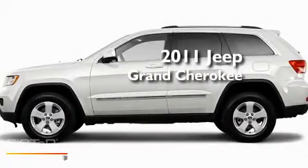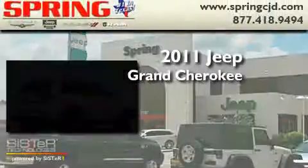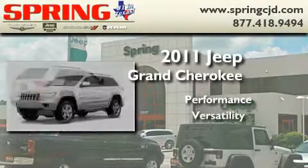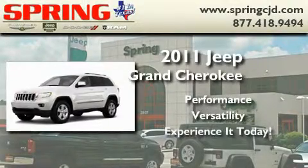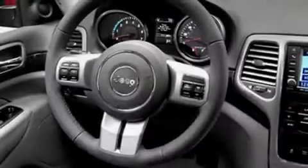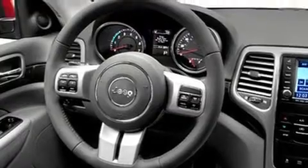This is a brand new 2011 Jeep Grand Cherokee. Its top features include a full-length floor console, cruise control, heated side view mirrors, a leather-wrapped steering wheel, a rear spoiler, a sentry key theft deterrent system, fog lamps, a low tire pressure indicator, a rear window defroster, and satellite radio.